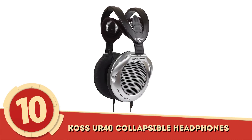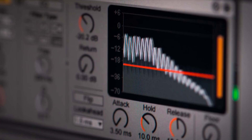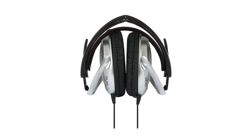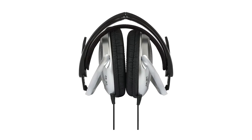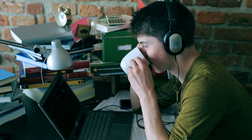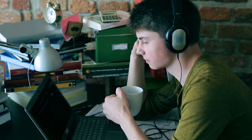Number 10: Koss UR40 Collapsible Headphones. Not every functional headphone needs to have a host of features to make them worth it. Take the Koss UR40 Collapsible Headphones, for instance. They're affordable, adjustable, and provide great sound quality, and though they may not have noise cancellation, the ear cups conform nicely to the listener's ears, ensuring minimal outside noise penetrates and ruins the listening experience.